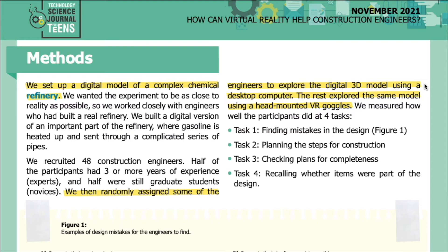We then randomly assigned some engineers to explore the digital 3D model using a desktop computer. The rest explored the same model using head-mounted VR goggles. We measured how well the participants did at four tasks: Task 1 — finding mistakes in the design; Task 2 — planning the steps for construction; Task 3 — checking plans for completeness; and Task 4 — recalling whether items were part of the design.